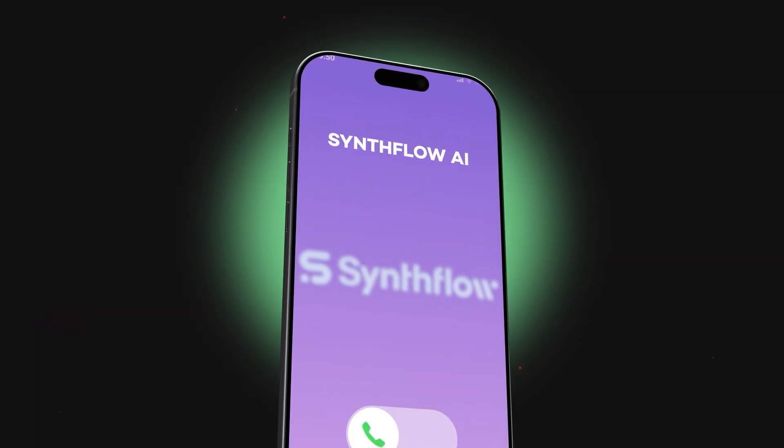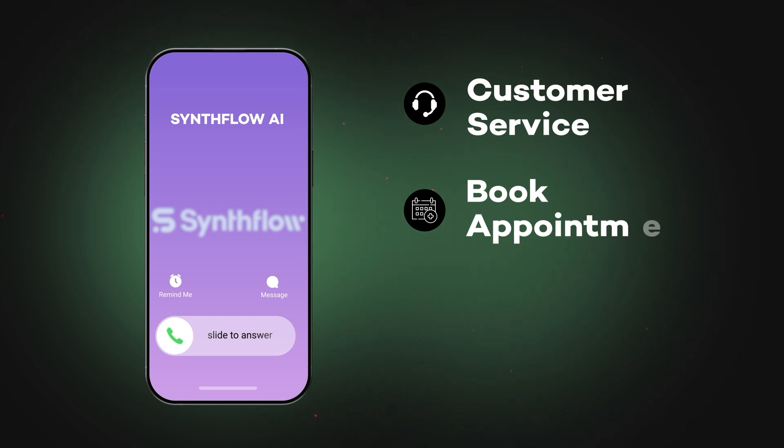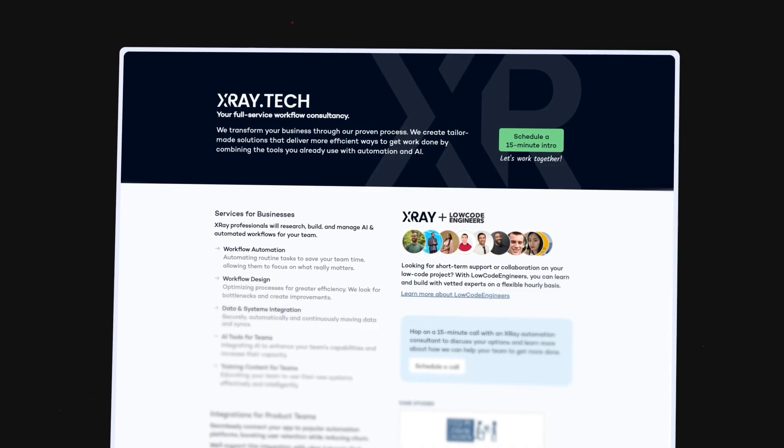AI voice agents are changing how businesses connect with customers. Imagine an AI that speaks just like a human, that can handle your customer service, book appointments, or even pre-screen job candidates — all based on a prompt and a simple database. Hi, I'm Tom from X-Ray Tech, the AI-first workflow consultancy. And today I'm going to show you an AI voice agent that we built with an app called SynthFlow.